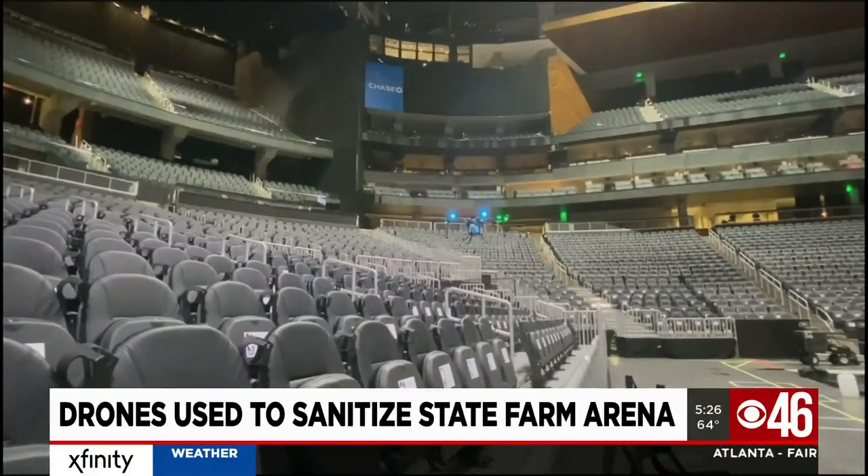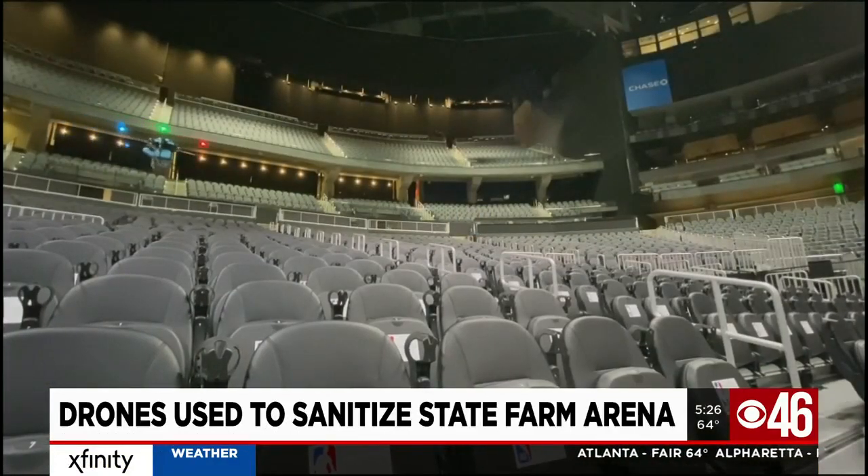The drone holds about 10 liters of cleaning solution and takes about an hour and a half to disinfect the area. Never before have we as citizens, and also fans at these venues, been more concerned with our personal health. So to see venues really placing an importance on how to create the safest and healthiest environment for attendance is really important.